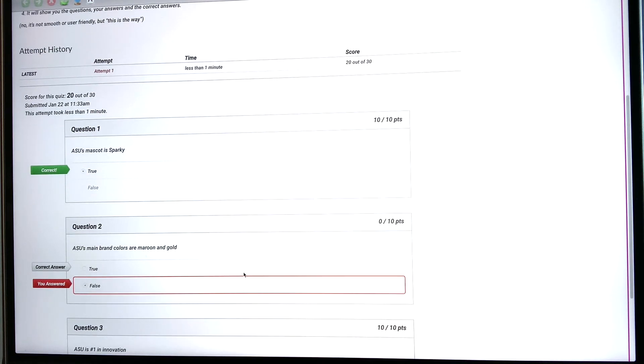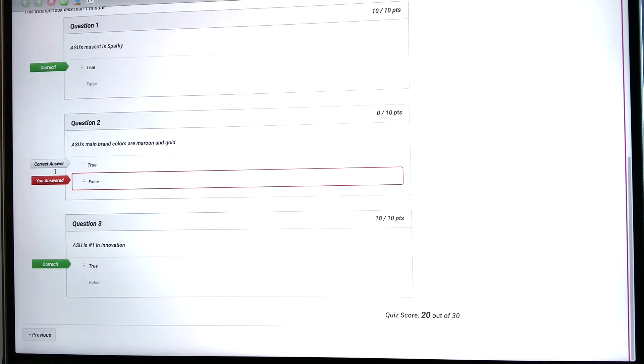Now you can see the questions. ASU's mascot is Sparky — I answered true and it's confirming it's correct. Here's my incorrect answer: ASU's main brand colors are maroon and gold — I said false, but the answer is true, so it indicates that there. And ASU is number one in innovation — that's true, so it's marked correct.